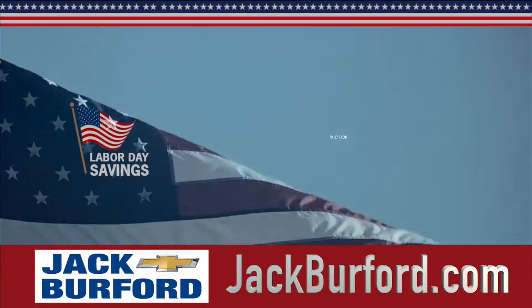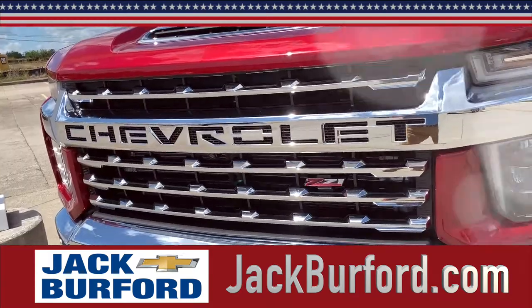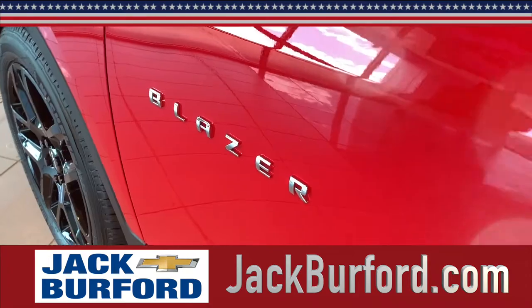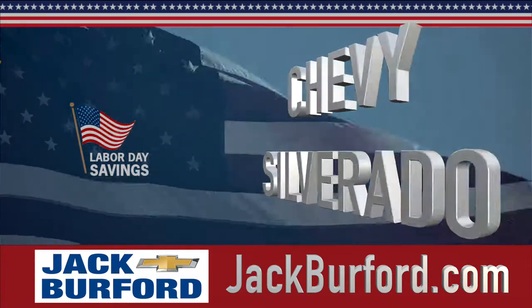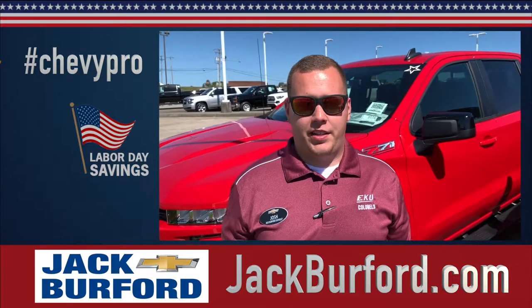Announcing the Jack Burford Chevrolet Labor Day sales event going on now, featuring big savings on the Chevy Equinox, Silverado, and the Chevy Blazer. Hey everybody, it's Josh the Chevy Pro here to tell you about a huge Labor Day sale that we're having.